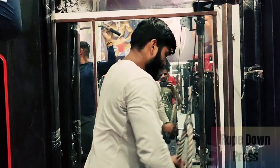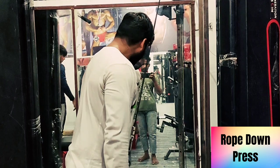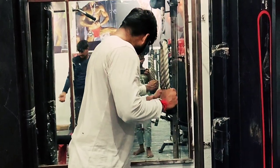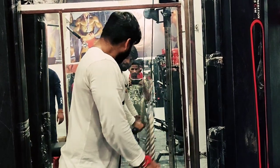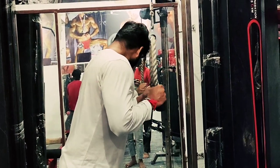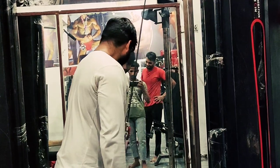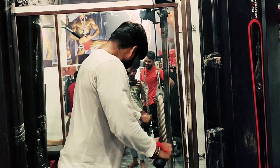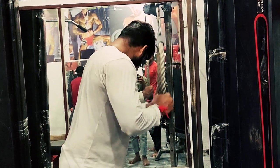This is our 3rd set. It is called rope press down. What do you need to do? This rope is attached to the cable. You need to stretch the elbow fully. You should feel it in the elbow. After this, my phone died. But I will tell you how to do this set. We will meet face to face. Boom!